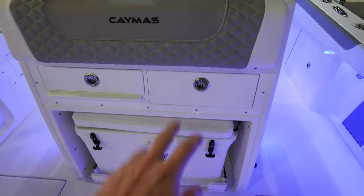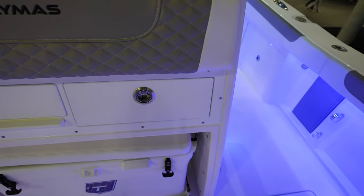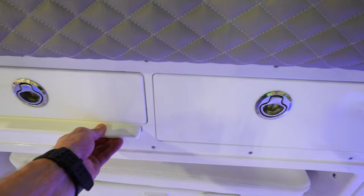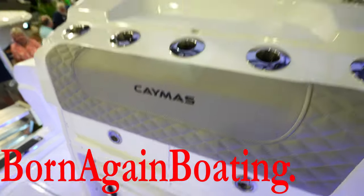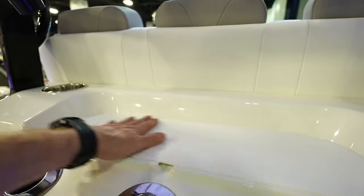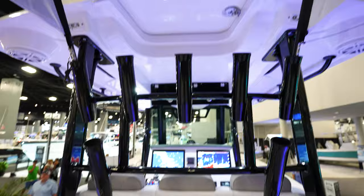Got a cooler that slides out. Tackle center there. Nice cushion. Looks like you can pull this out and be a seat here. I like how this table comes out — that is very nice. More space up here for doing stuff.